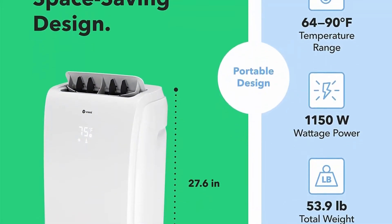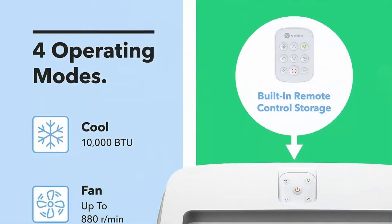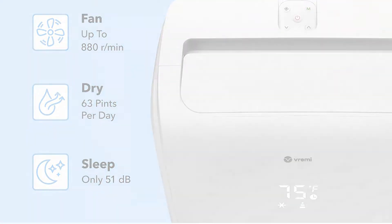Multiple Operating Modes: this air conditioner has a variety of operating modes — cool, fan, dry, and sleep — that make it easier to suit the tastes and preferences of different users. It comes with a remote control and even has a built-in remote.